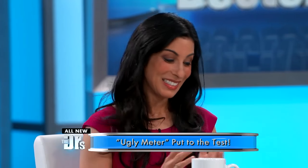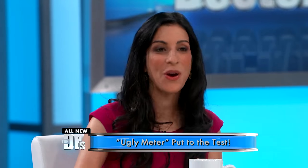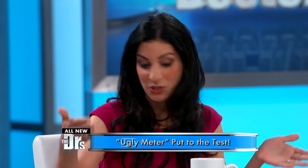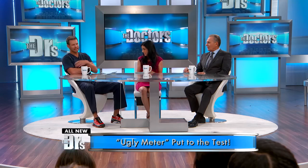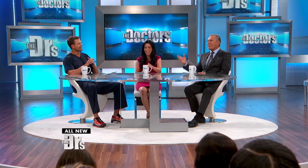I wonder how this guy is going to do. In the Pro version, you score from zero to a hundred — 90 plus is an A, 80 to 89 is a B. Travis, can you use a younger picture of me? This isn't a foolproof system. This isn't going to end well for either of us — I can tell you that right now. On the Ugly Meter Pro, your score was...